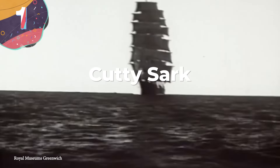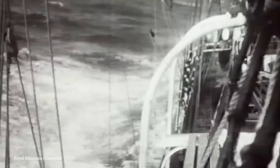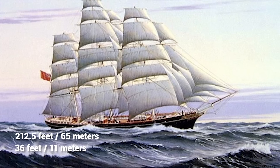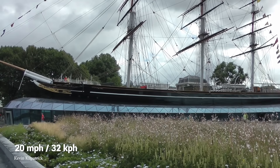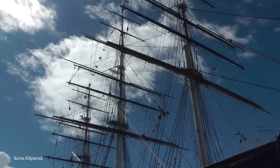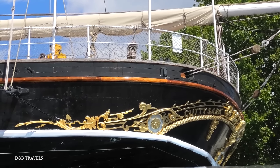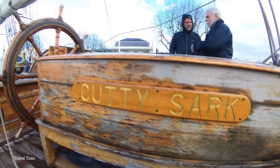Number 1: Cutty Sark. Built in Dumbarton, Scotland in 1869, the Cutty Sark was one of the last tea clippers ever to be constructed, with the new age of steamships about to begin. She was therefore considered to be the pinnacle of design for these types of vessels and would go on to set a number of records, including the fastest journey between Australia and the UK. Measuring 212 and a half feet long and 36 feet wide, she was able to reach a maximum speed of around 20 miles per hour. The designers had taken the best attributes from other ships, such as a square stern that increased buoyancy and allowed it to ride over larger waves, and a rounder bow that helped break waves more reliably — requiring a crew complement of only around 30. Now a museum ship docked in Greenwich, England, the Cutty Sark represents one of the most efficient designs of a sailing ship ever created.